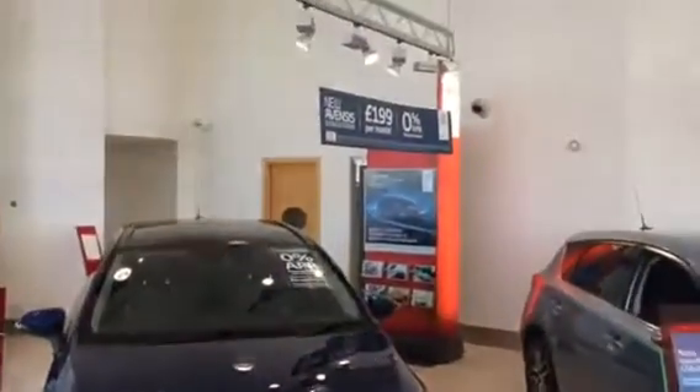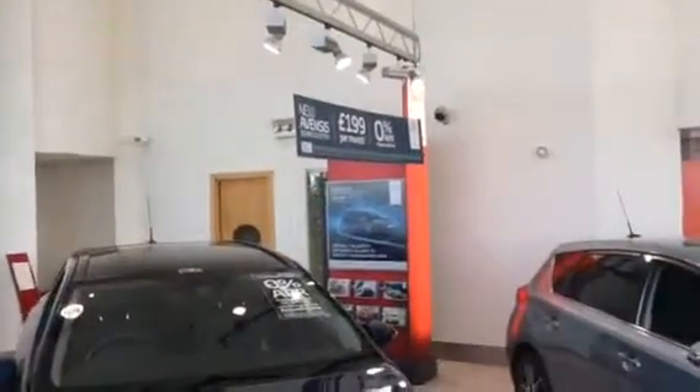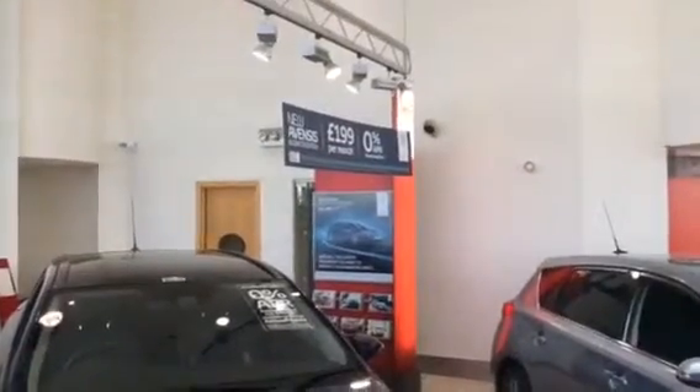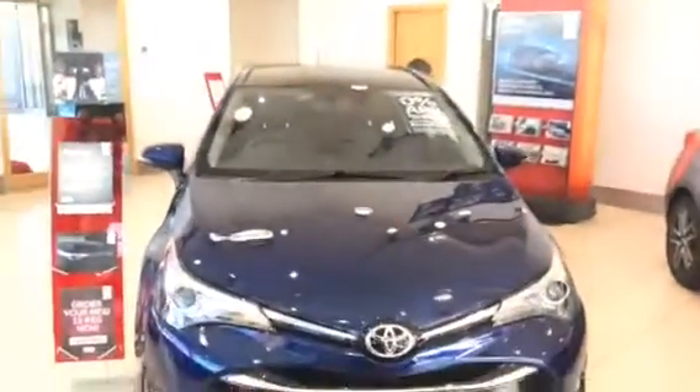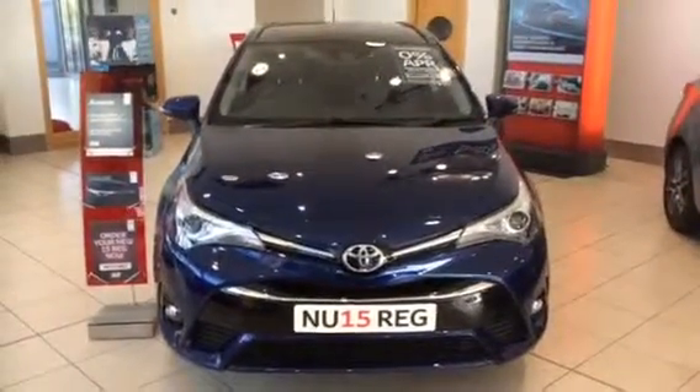The Avensis Business Edition is available at $199 per month on 0% APR representative over 24 months. Alternatively, you can look at the 4.9% with the £1,000 deposit contribution.